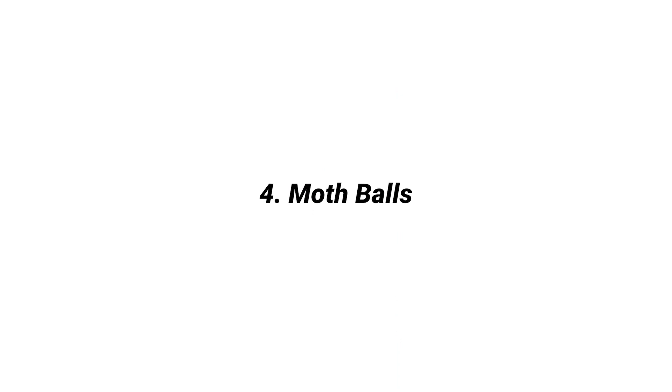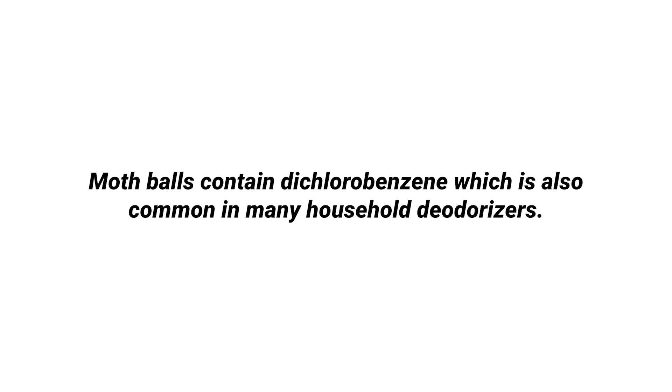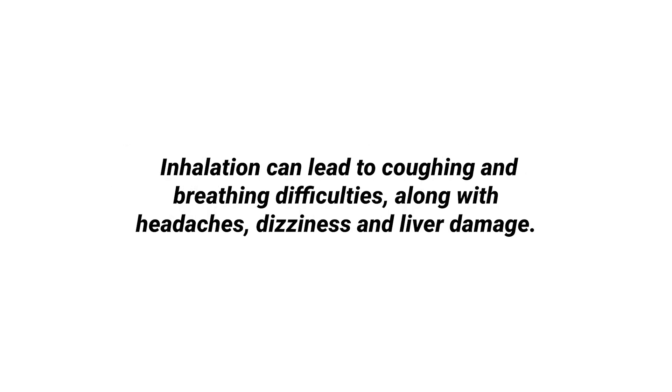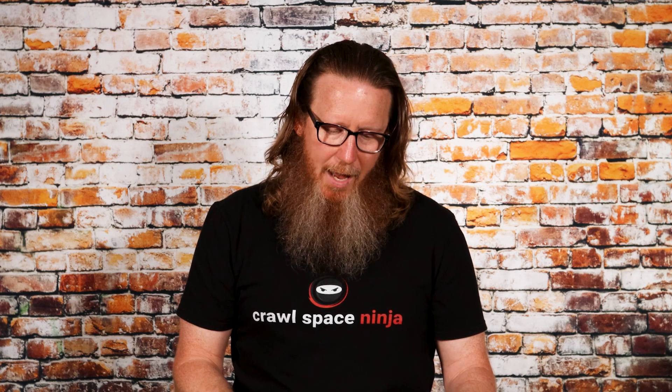Did you know that moth balls are actually off-gassing VOCs? They contain dichlorobenzene, which is also common in many household deodorizers. Dichlorobenzenes do not occur naturally in our environment and are used as herbicides, pesticides, medicine, dyes, and of course deodorizers. Inhalation can lead to coughing and breathing difficulties along with headaches, dizziness, and liver damage. I had a lady who threw a box of moth balls in her attic to fight an odor — it made her entire home smell like moth balls and all the insulation had to be removed. Try to find an alternative that's not loaded with dichlorobenzene.